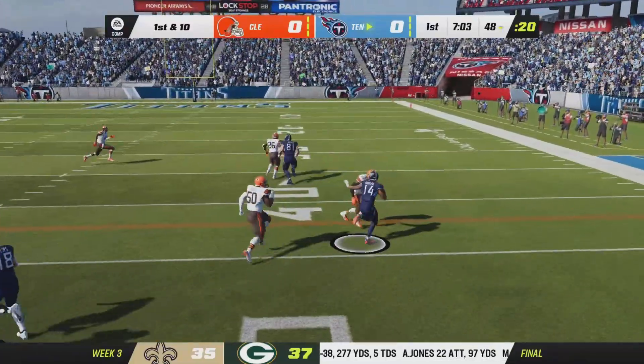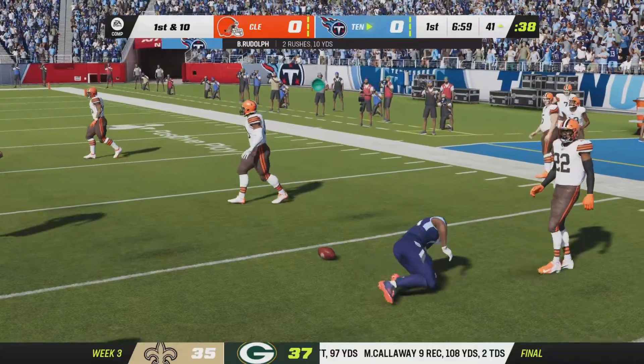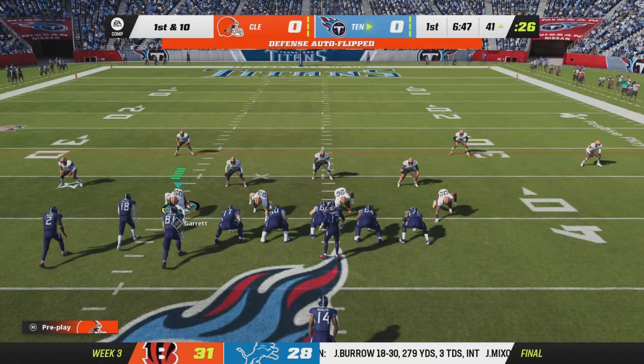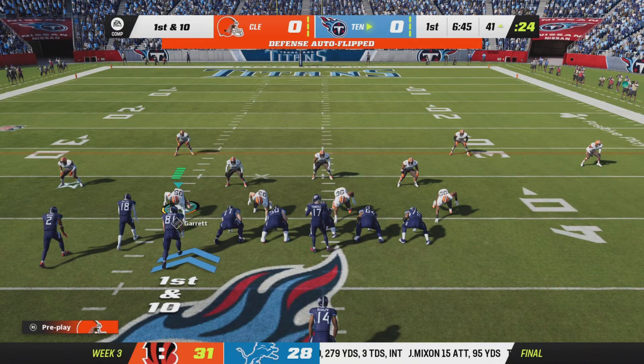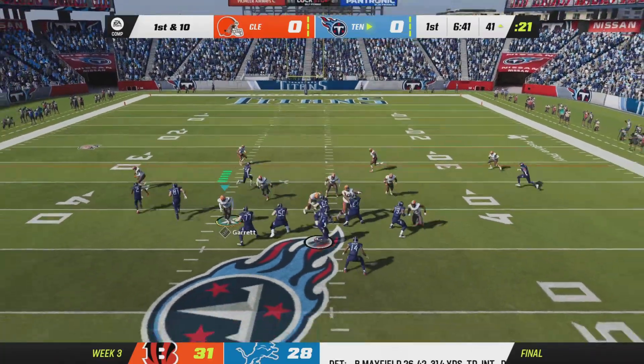On first down they run the draw play, and on a determined run he takes this all the way down to the 40. Another good gain — that's now 35 yards combined on those last two plays. A first and 10 upcoming from Browns territory at the 41.